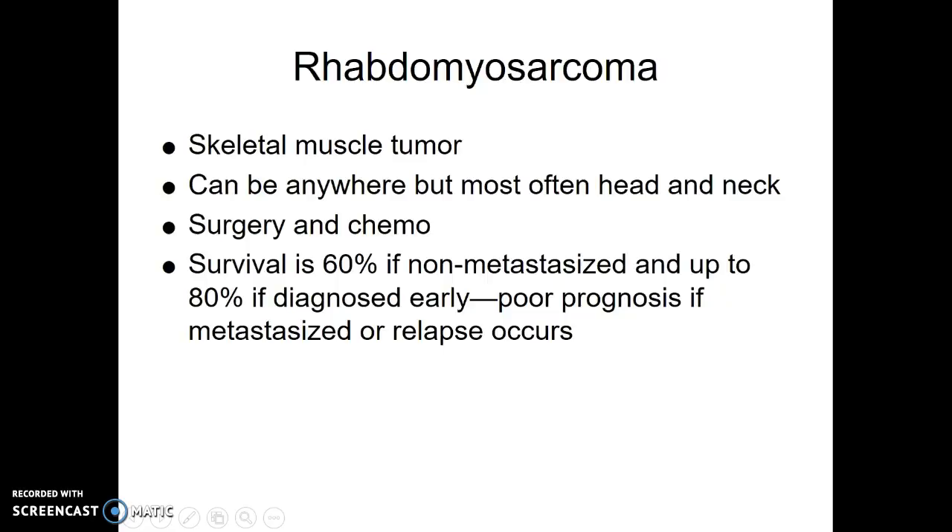Rhabdomyosarcoma — rhabdomyo means skeletal muscle, so this is a tumor that begins in muscle tissue. It can be anywhere, but most often it's going to be in the head and the neck. We're going to surgically take this tumor out and then give chemo. Survival rates are pretty good — 60% to 80% if it hasn't metastasized. The earlier it's diagnosed and treated, the closer we get to 80%. If it has metastasized or comes back after treatment, the prognosis is not good at all.